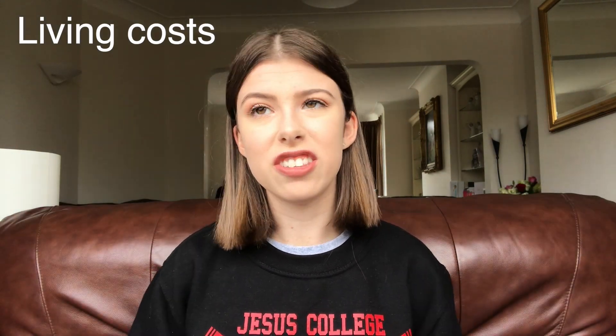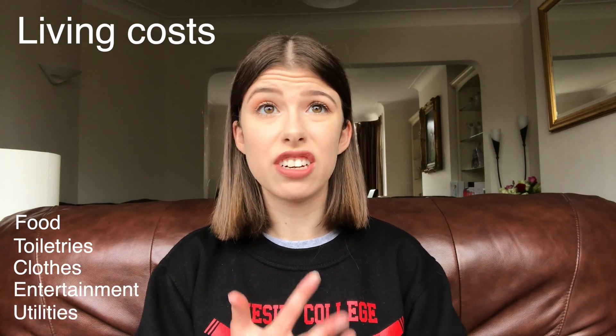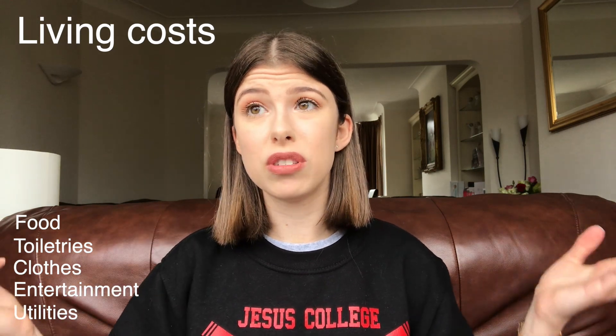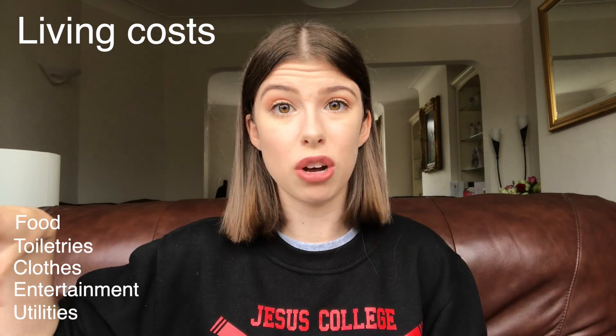Aside from tuition fees and accommodation, you have other living costs. This can include things like food, toiletries, clothes, and entertainment. You might also need to pay for utilities like electricity, gas, or internet, although in my situation living in halls, all of that is included in my accommodation. But that might be a separate cost if you're living in external accommodation at other universities.